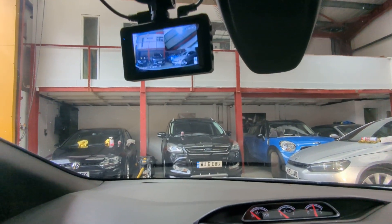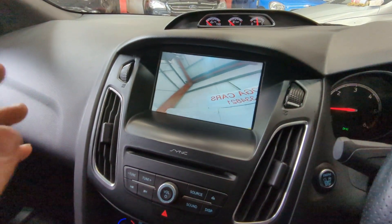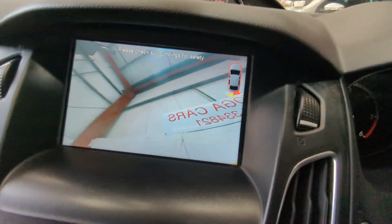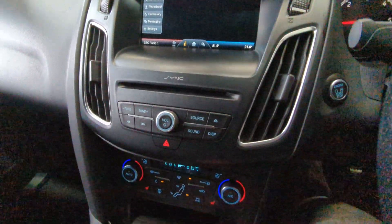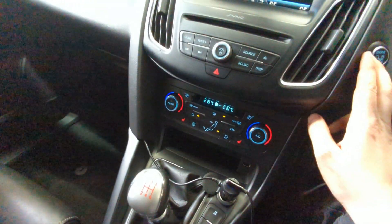There's that hardwired front and rear dash cam. It has also got a reversing camera — I've left the boot open so it's showing in the air, as well as the rear reversing sensors. Six speed manual gearbox. That's the plug for the dash cam.